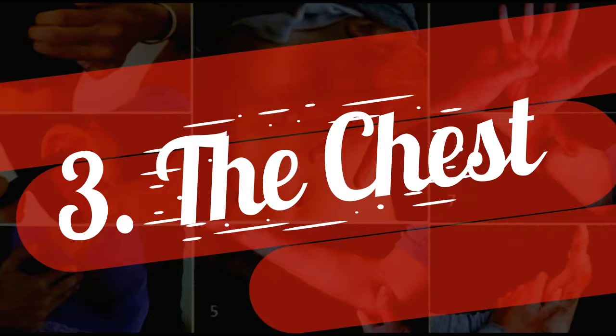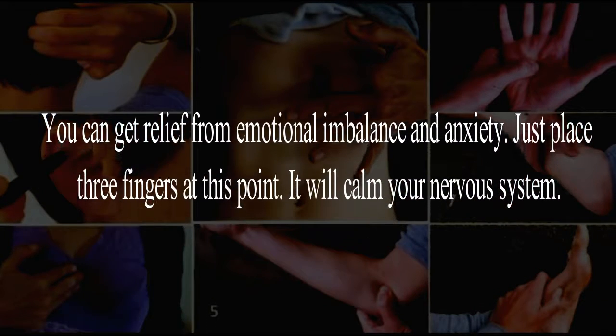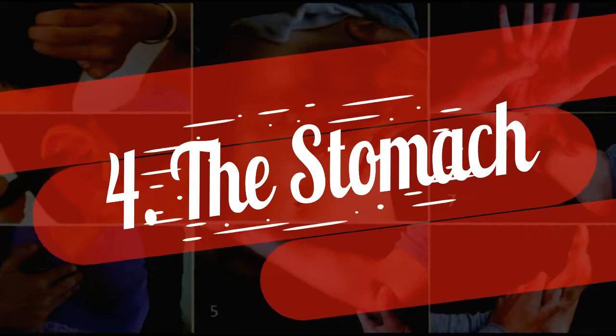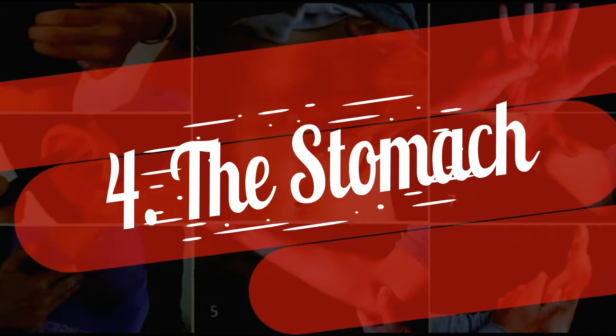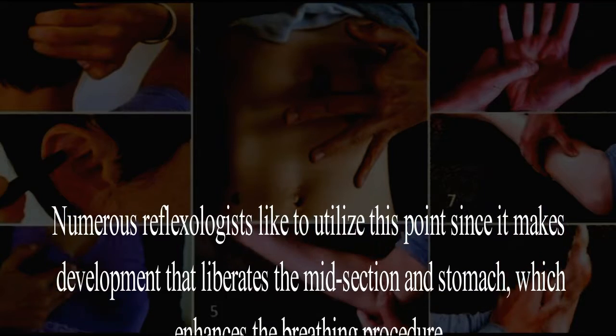Three: the chest. You can get relief from emotional imbalance and anxiety. Just place three fingers at this point — it will calm your nervous system.